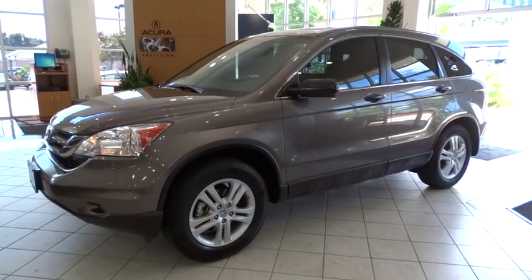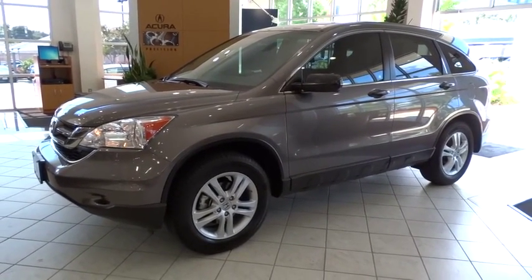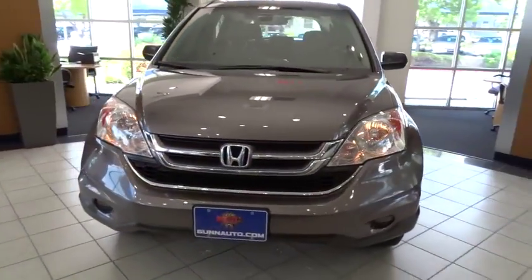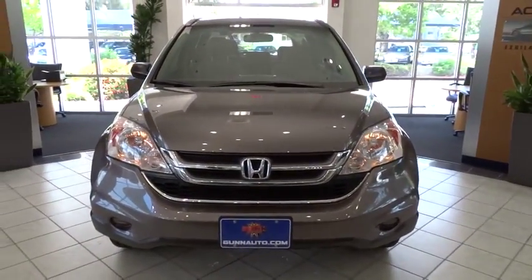2010 CR-V, a top recommended vehicle because of its car-like driving manners, good value, cool technology, and comfy interior.